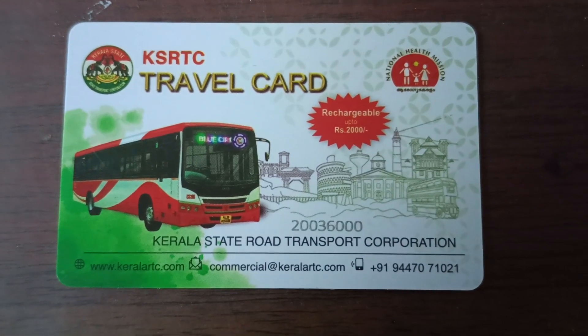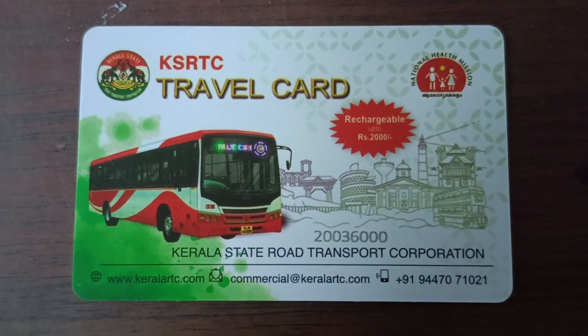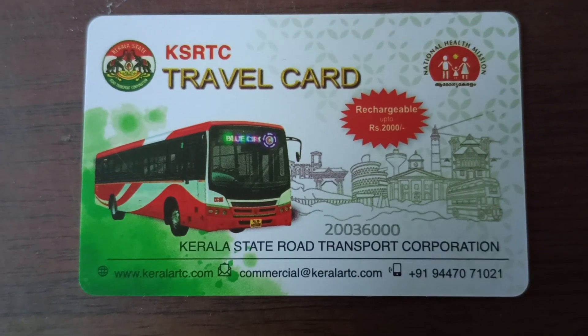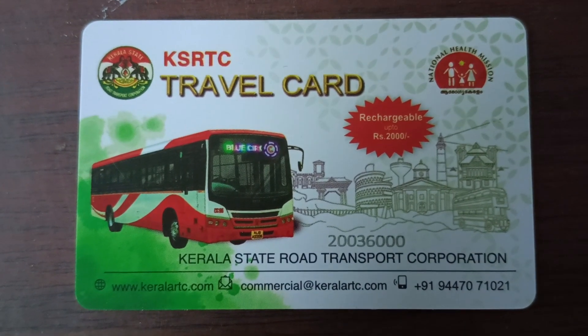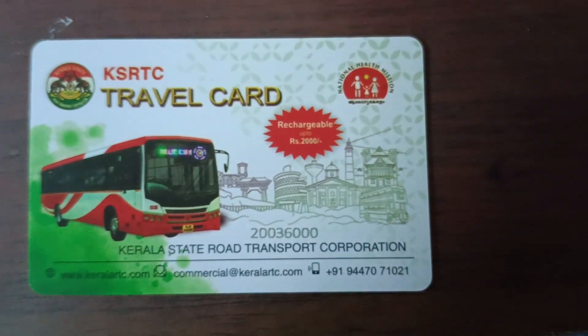Hello everyone. I'm going to show you all the information on this video. This is the case of KSRTC's new facility for electric workers. I have a ticket for electric workers.